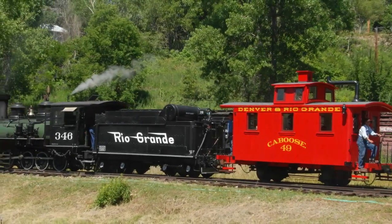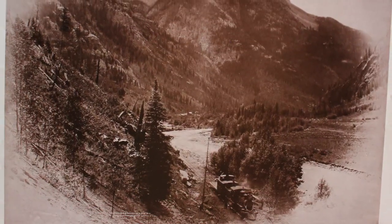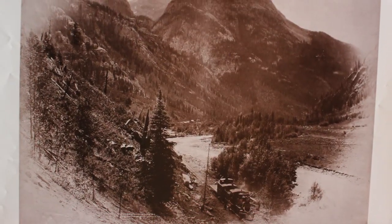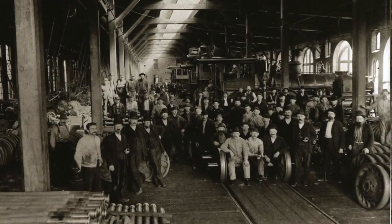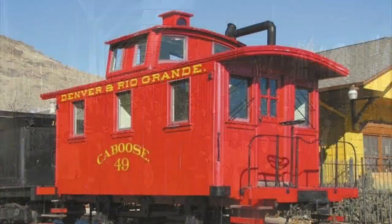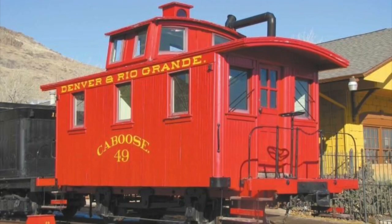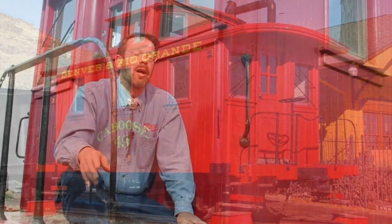Number 49 remains an icon today, not only of early Colorado narrow gauge railroading, but also the evolution of railroad safety. Today it serves as a tribute to the many railroad workers who helped shape the expansion and settlement of the Centennial State and all of America. Thanks for joining me today. I hope you've enjoyed our tour of Denver and Rio Grande caboose number 49, and I hope that your appreciation for Colorado's rich railroad heritage continues to grow with each and every tour of the museum's collections.